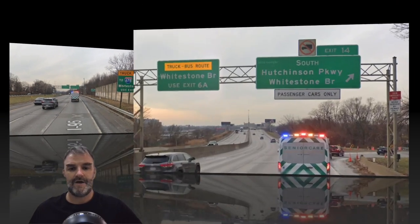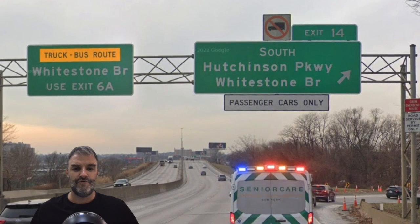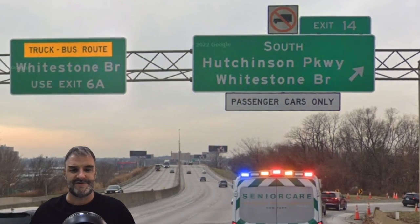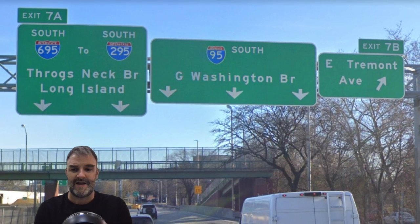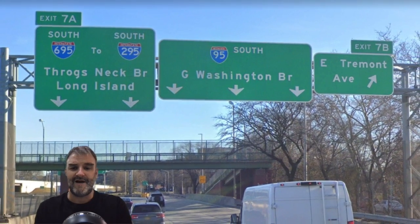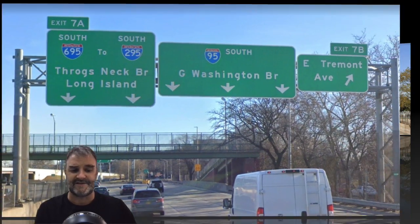Here we get truck route 2678 Whitestone Bridge, use exit 6A. Here we get the Hutchinson Parkway and Whitestone Bridge — cars only because this is a parkway — and Whitestone Bridge truck traffic, use exit 6A. Use exit 7A, South 695, and to South 295, the Throgs Neck Bridge in Long Island. 95 is now signed for the George Washington Bridge, which makes sense.